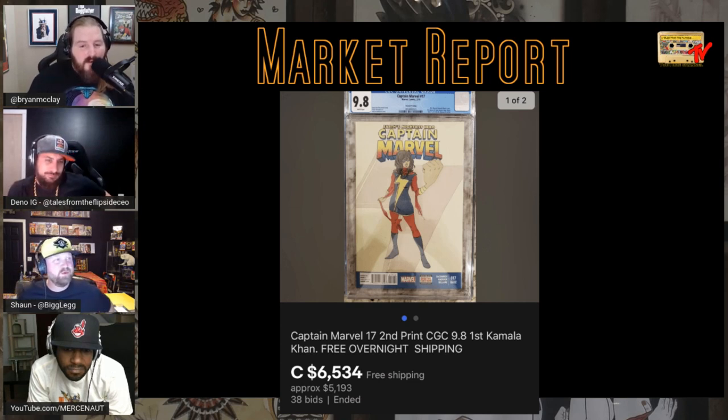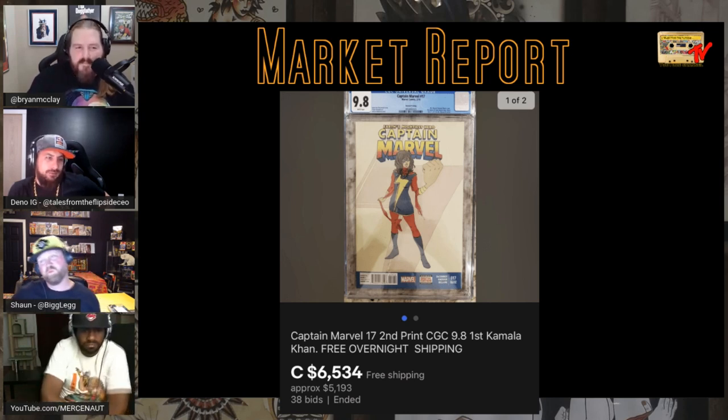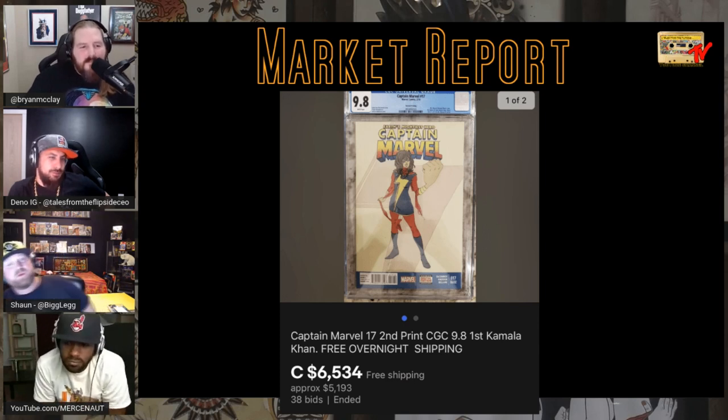Captain Marvel #17 second print — the one Dino gave away — features the first Kamala Khan on the cover. It's a great book, one of those big old-school G-Plus day books that this community was built around. Edge of Spider-Verse #2 Land variant, Marvel second prints, LOSH #23 — those were huge books. Even Teen Titans #75 for a little bit.